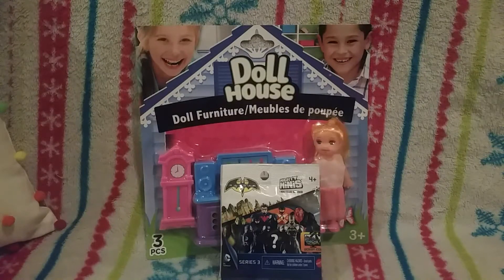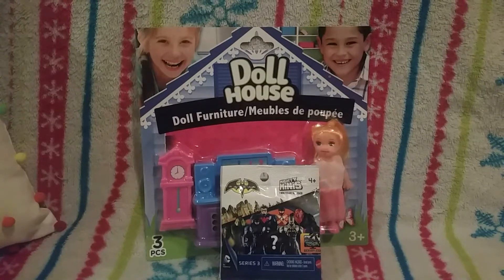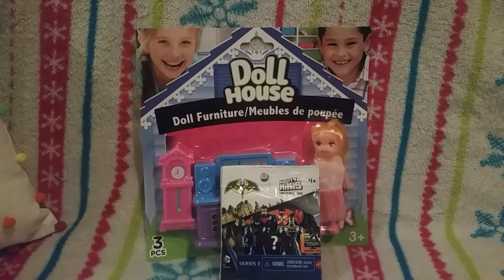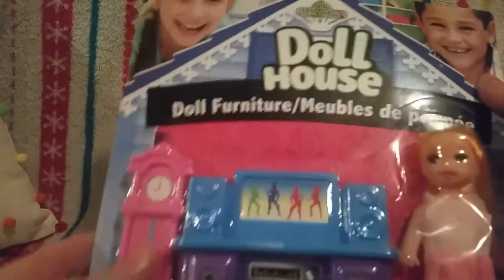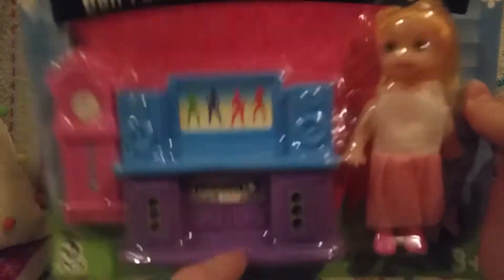Hi guys, you're watching Pals B, and today I got some stuff from Dollar Tree. First I got this doll furniture, which I'm gonna use for my Barbies — to put in my Barbies' room because I already got a TV.